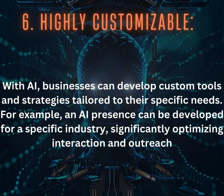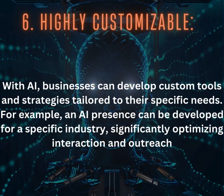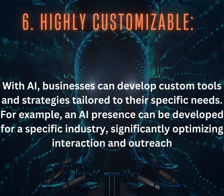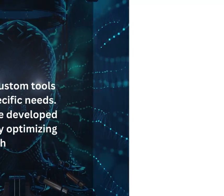6. Highly Customizable: With AI, businesses can develop custom tools and strategies tailored to their specific needs. For example, an AI presence can be developed for a specific industry, significantly optimizing interaction and outreach.